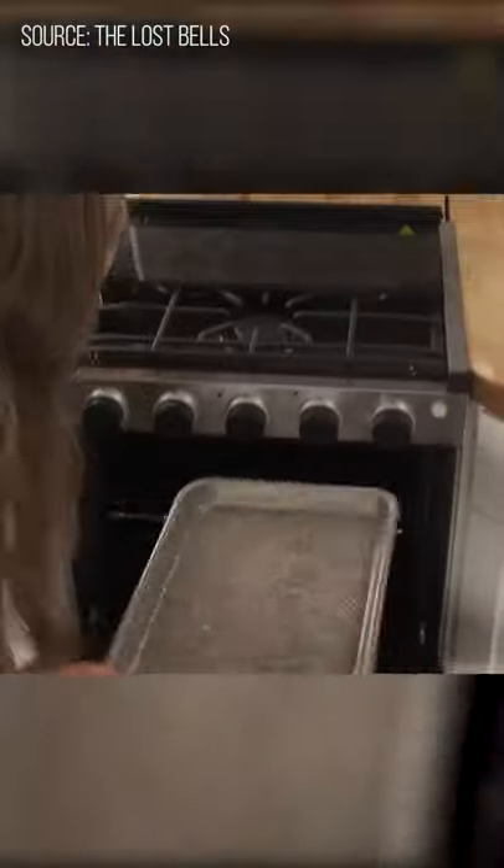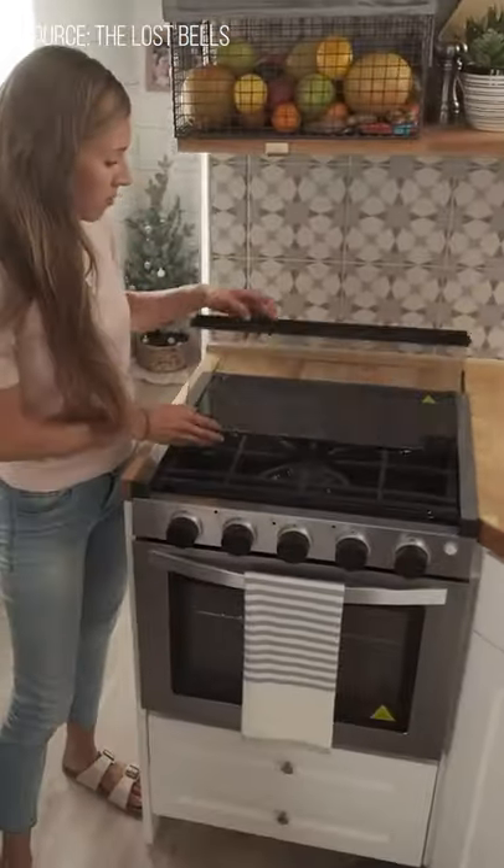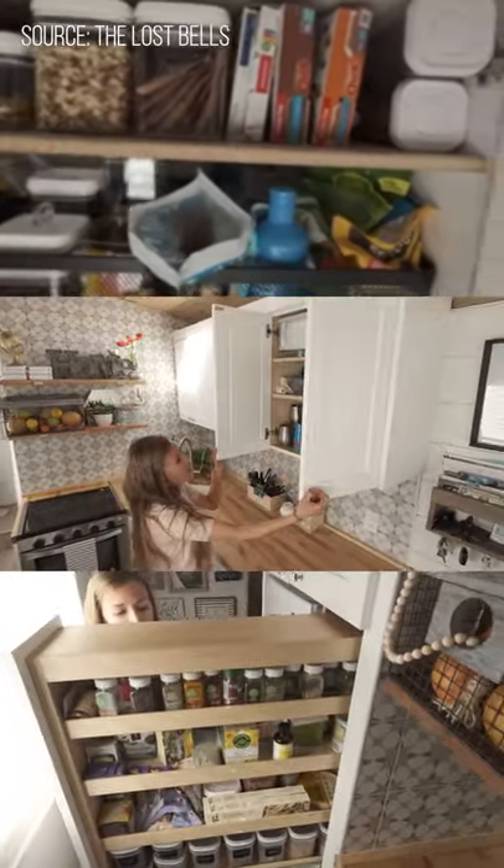In the kitchen, you'll find a good-sized sink with a water filter, a full oven and gas cooktop with three burners, a sizeable fridge, and a lot of storage.